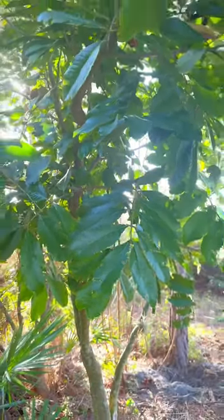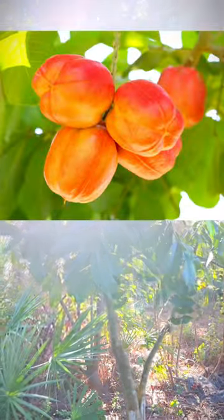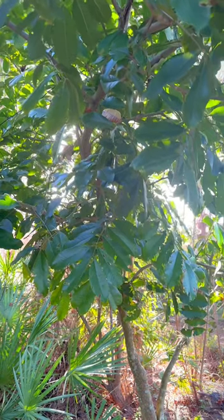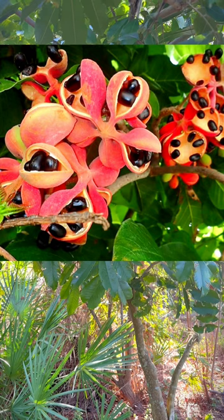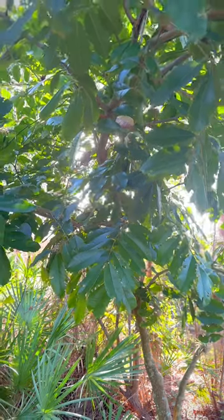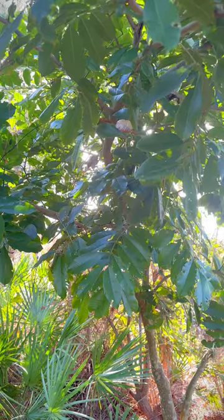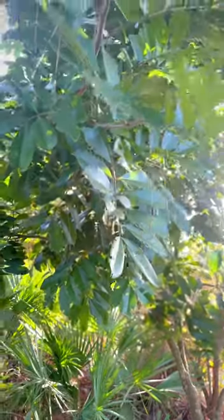An important note about the ackee tree: if the fruit is unopened, it will be poisonous. The fruit needs to be naturally opened so that the compounds that cause poisoning will go away. If the fruit is unopened, it can be laid to rest in the sun and it will also open naturally that way, and it will be safe for eating.